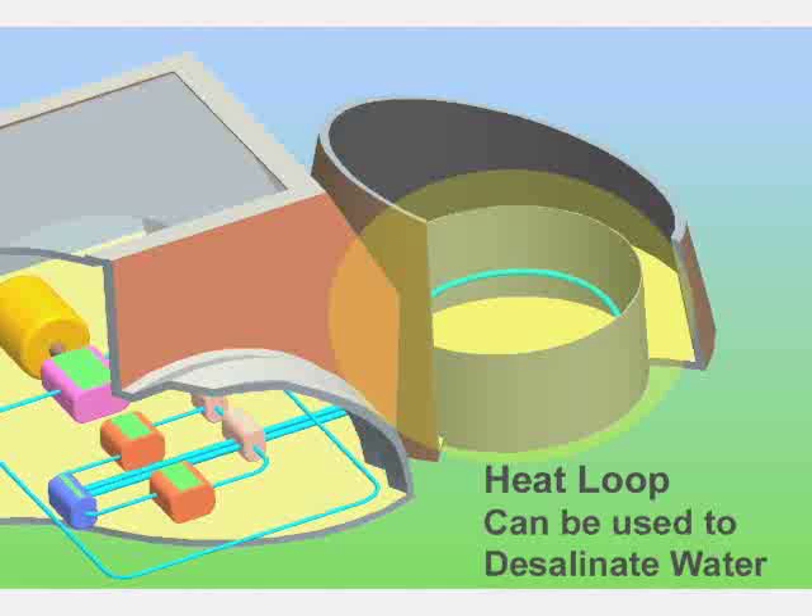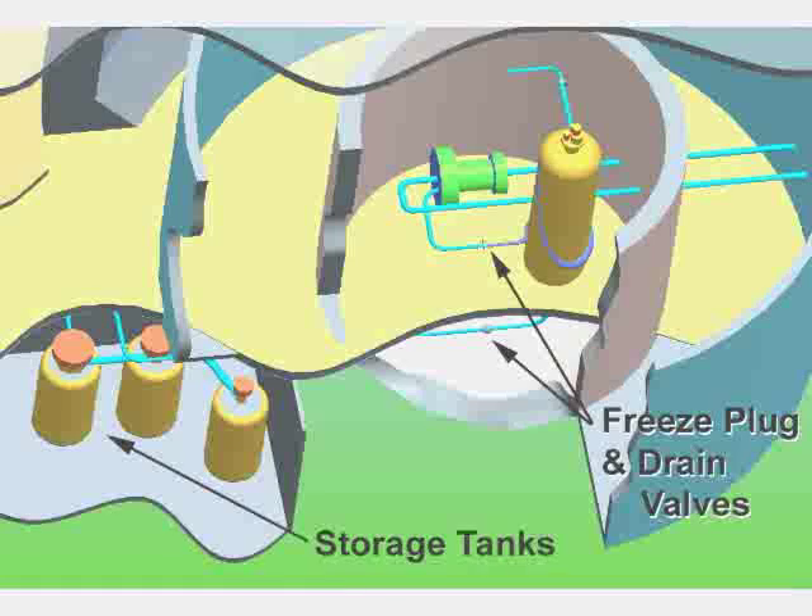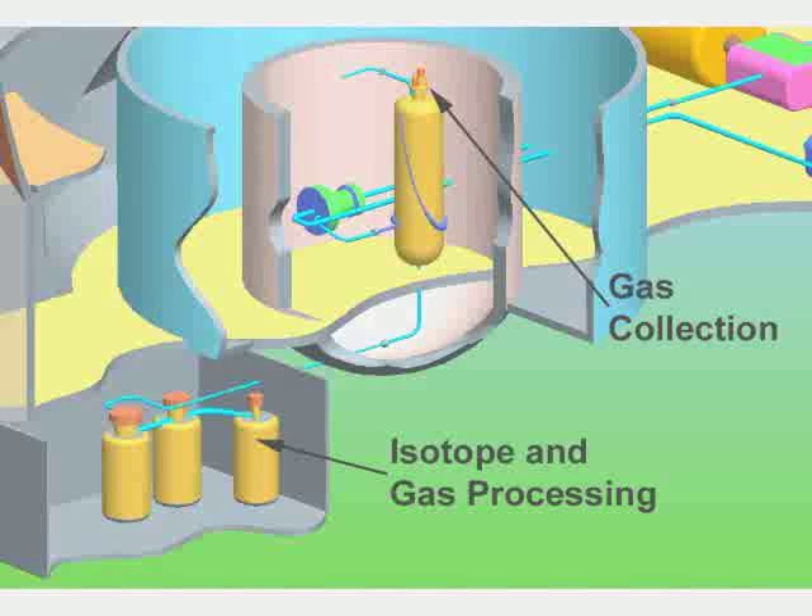Extra heat can be sent to the heat loop for cooling or water desalination. If the system ever overheated, it would automatically drain into these tanks. We can purify the salt solution by processing isotopes and gases into valuable materials for medicine and industry.